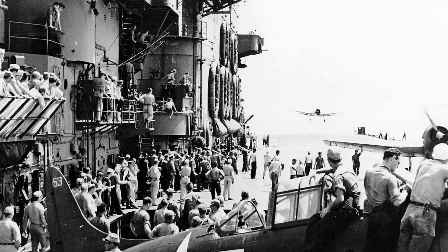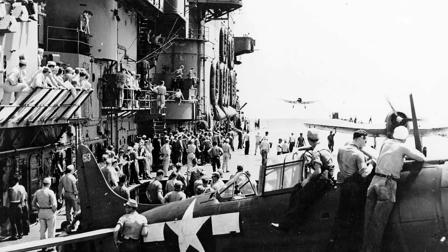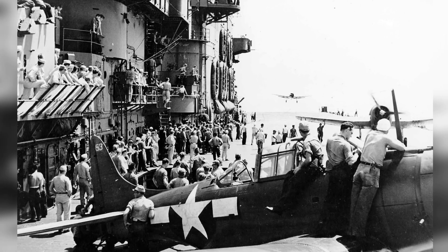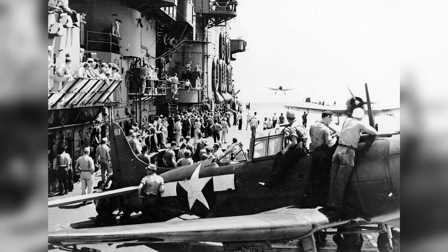The flight deck of the USS Saratoga was bustling on November 5, 1943. In the front there's an SBD Dauntless, and in the back, F-6F-3 Hellcats are landing after a mission to Rabaul in support of Bougainville operations.